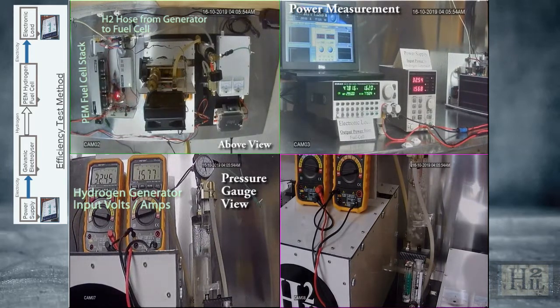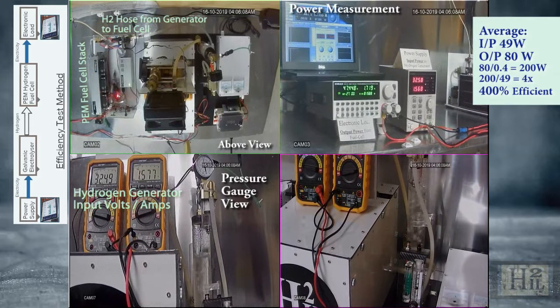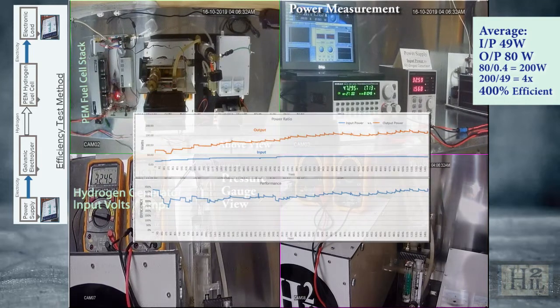Yes, the fuel cell used to convert hydrogen back into electricity is only 40% efficient. Therefore, divide the output 80 watts by 0.4, which equates to 200 watts of usable hydrogen energy for the 40 watts of input electrical energy. That's an energy gain of 400%.